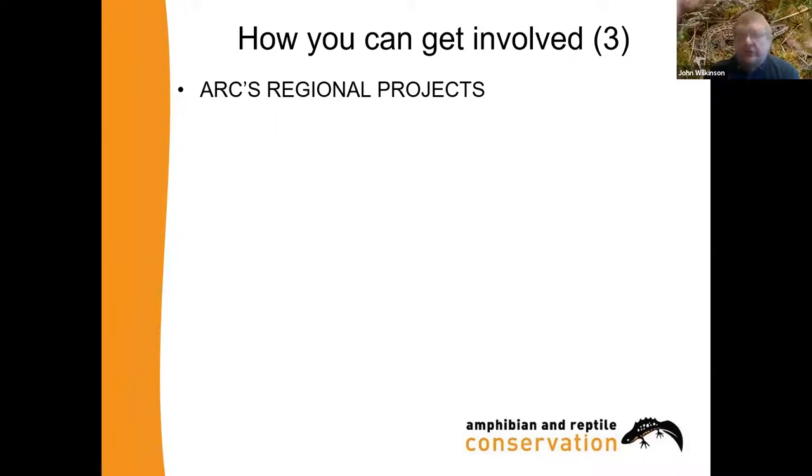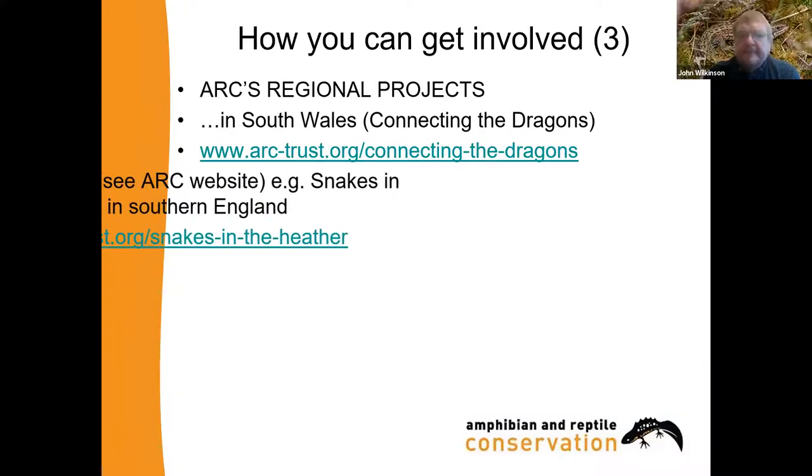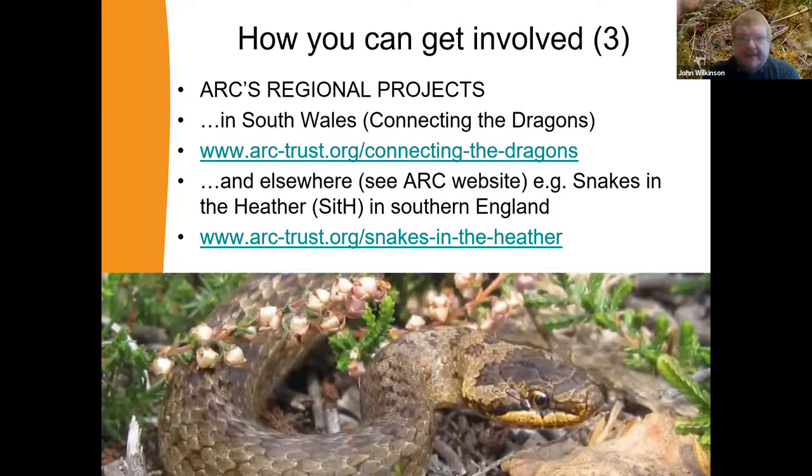If you're lucky enough to be near one, you can join in with our regional projects. I'd like to highlight our South Wales project called Connecting the Dragons, and also something like our Snakes in the Heather project. Both of these happen to be National Heritage Lottery Fund funded, so support them by playing your lottery every week if you can. Do look at the website and see whether there are any other projects near you that you might want to get involved in — there are things beyond monitoring involved, including habitat management and awareness campaigns for adders.